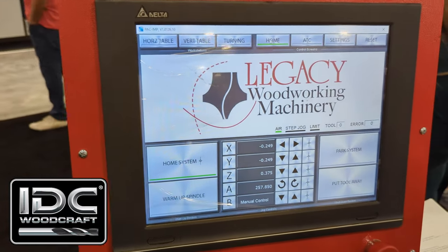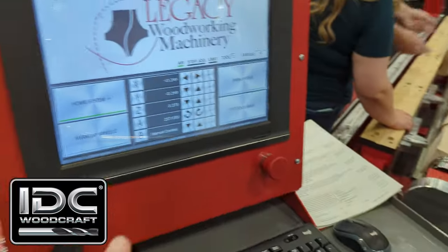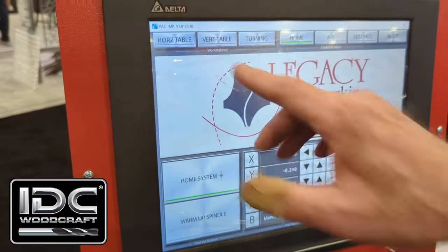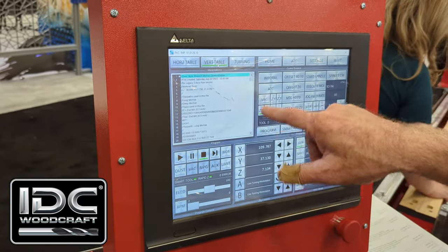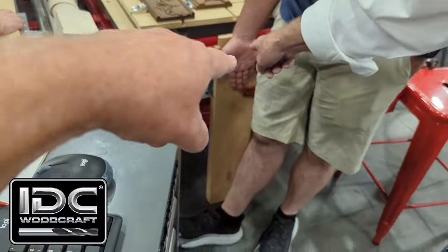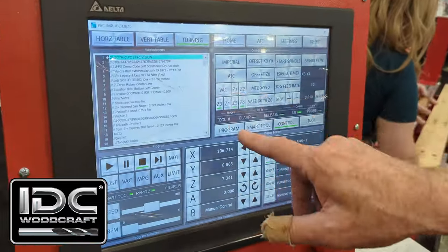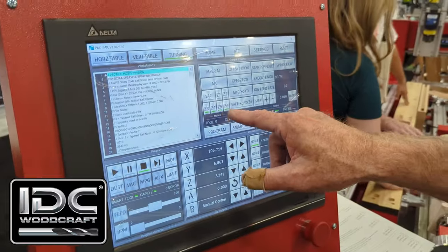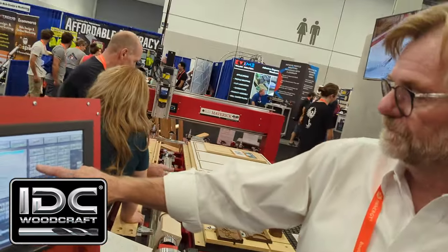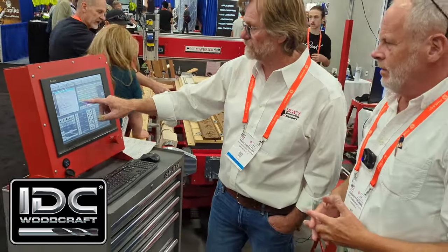This is the control software — you guys built this custom? Yep, all custom. You have four vacuum zones, but there are no physical valves on the machine — it's all electronic. If I want to work on the flat table I go to this screen, but if I want to use the vertical tables all the positions are programmed here. I can go to my vacuum control and turn on just the front two zones because I'm only working on the front part of my machine, and as soon as I start the program it will turn those on. Fairly simple.